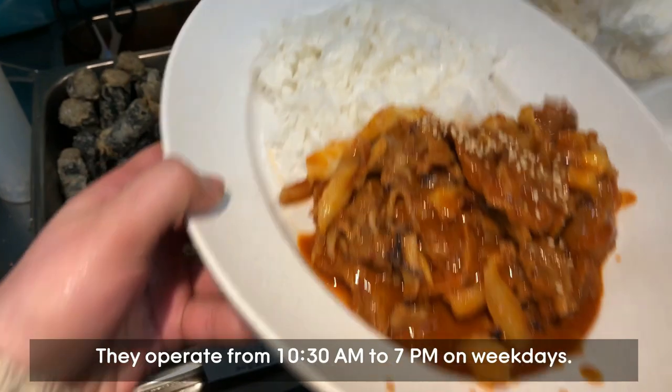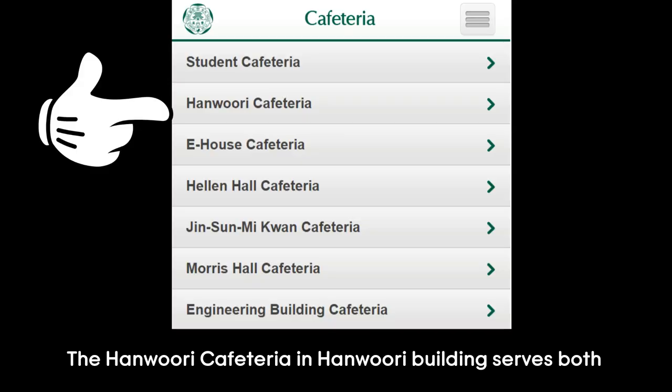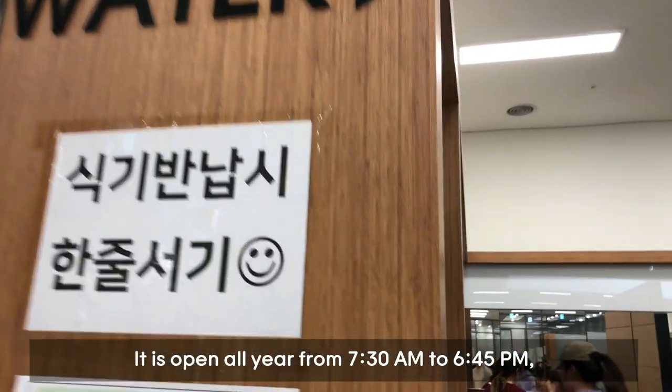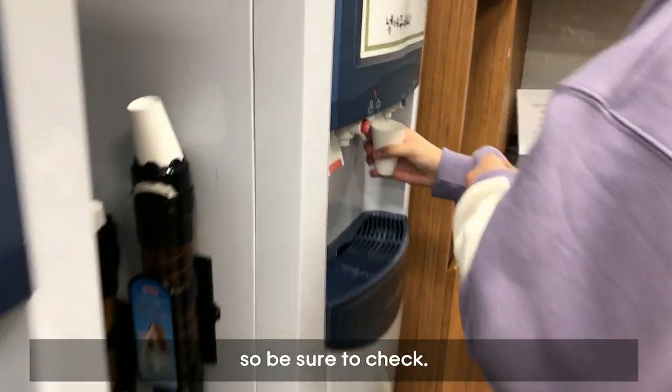The Hanuri Cafeteria in the Hanuri building serves both traditional Korean food and international menus. It is open all year from 7:30am to 6:45pm, but they do take breaks before and after lunchtime, so be sure to check.